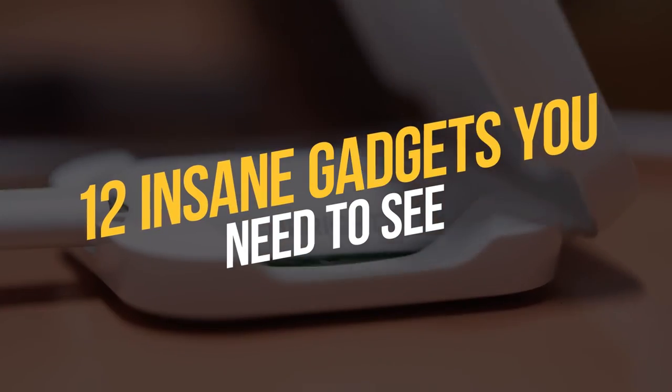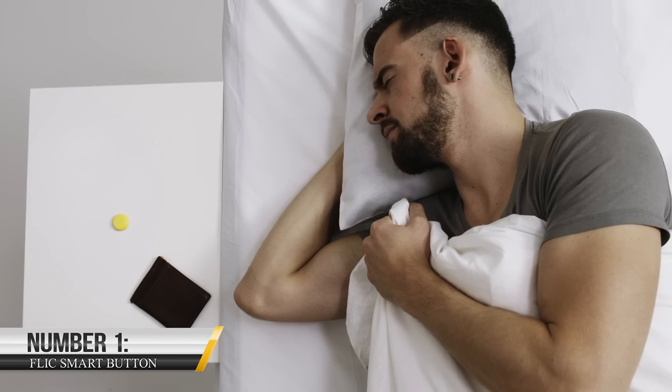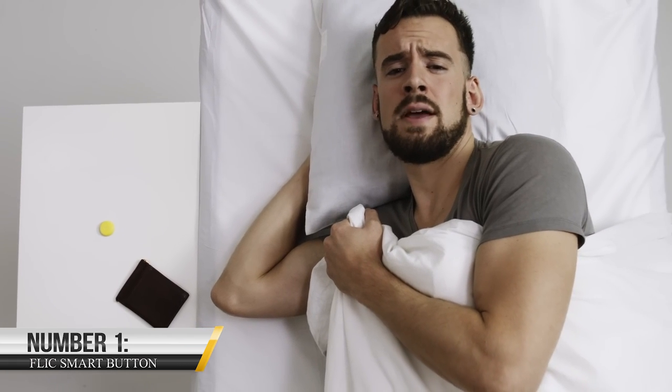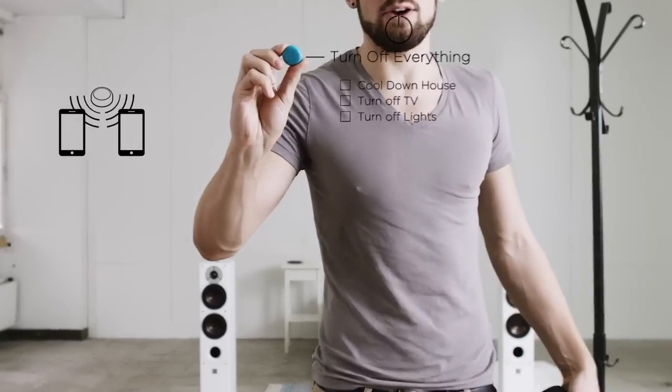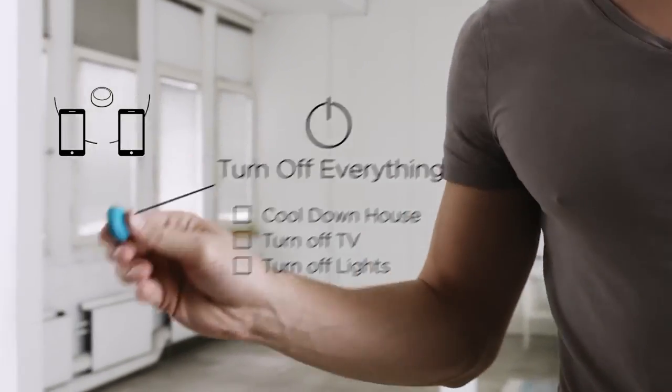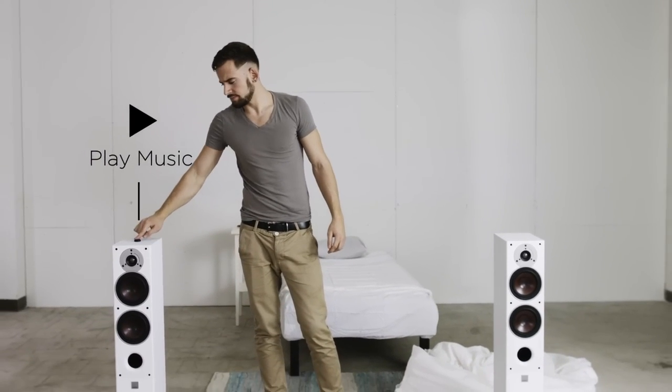15 Popular Amazon Gadgets You Didn't Know Existed. Number 1: Flick Smart Button. The Flick Smart Button is a small wireless button that allows you to control various smart devices and appliances in your home, or perform actions such as sending a text or making a phone call with just the press of a button.